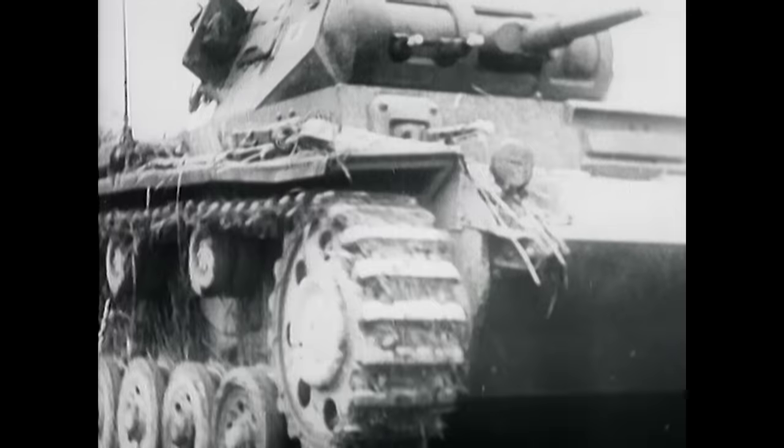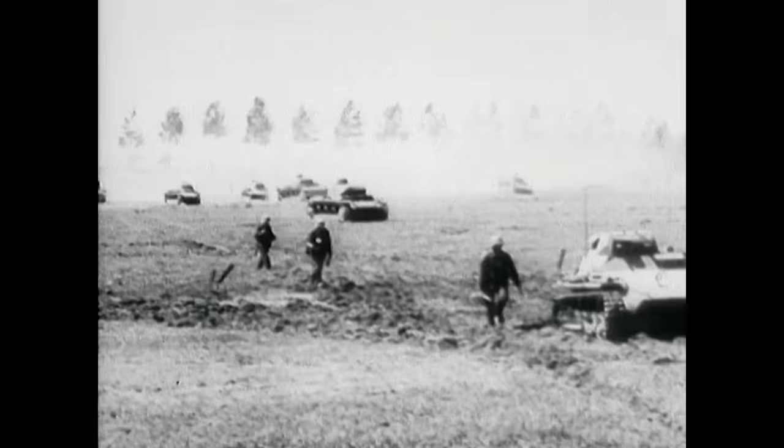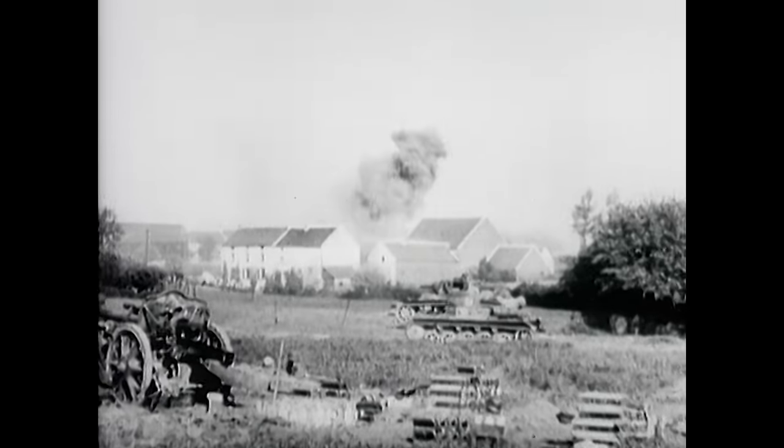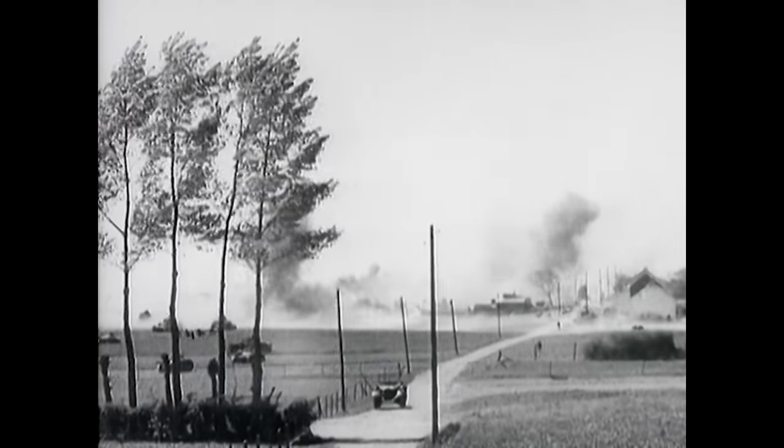It was realised by some people that it was the way they were using tanks that was wrong, as opposed to the tanks themselves. People were very reluctant to accept that — it is always very difficult to say that something you have believed in for years, trained for and practised is actually not correct. It took quite a lot of time for people to realise that German tanks weren't better at the beginning of the war. German tactics were better.